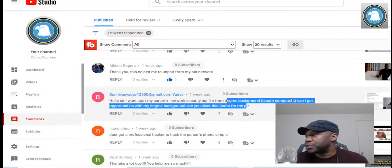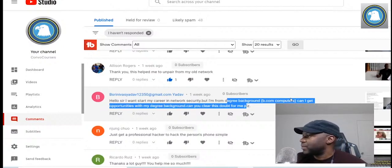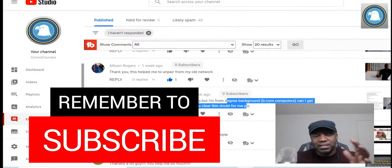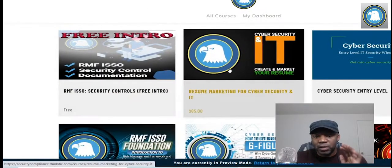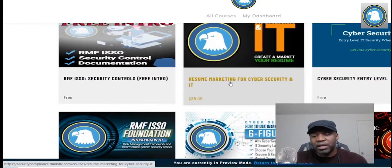Somebody's got a question — they want to ask about obtaining a security clearance. They just got their Security+ and have two years of help desk experience plus a bachelor's degree, and would like to move to DC to work in cyber but there are so many clearance prerequisites. If you want a course on it, this one right here is what I would recommend — Resume Marketing for Cybersecurity.